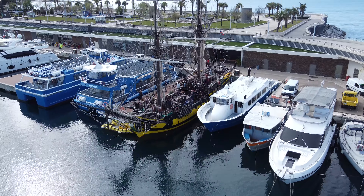Utilisée comme voilier-école, la Grasse propose également au grand public des croisières permettant de découvrir la navigation sur un vieux gréement.